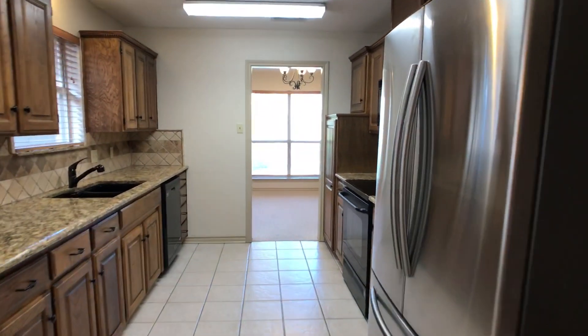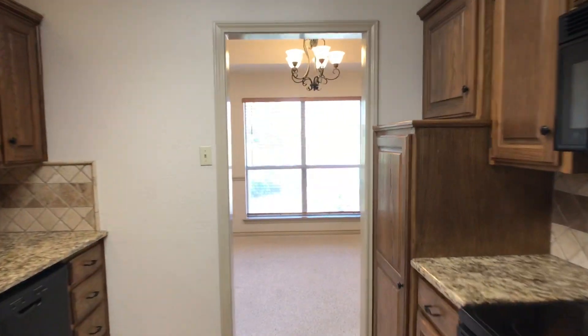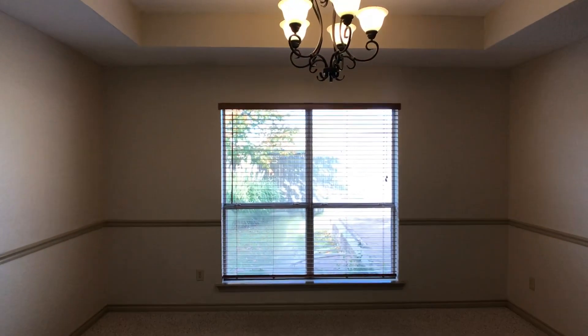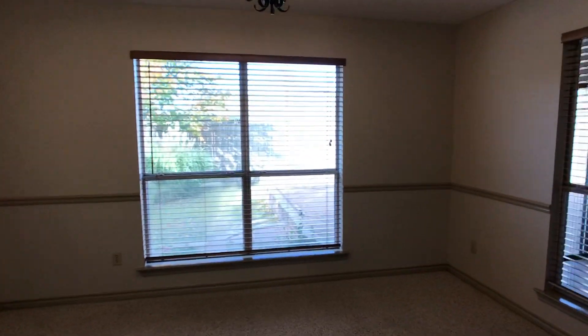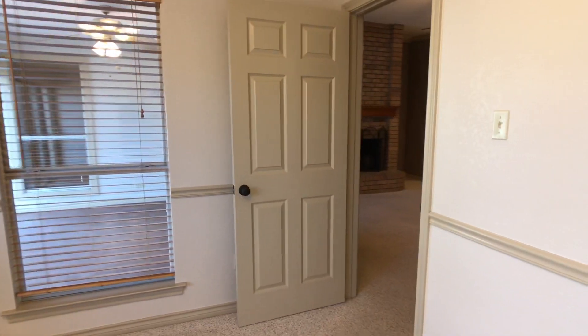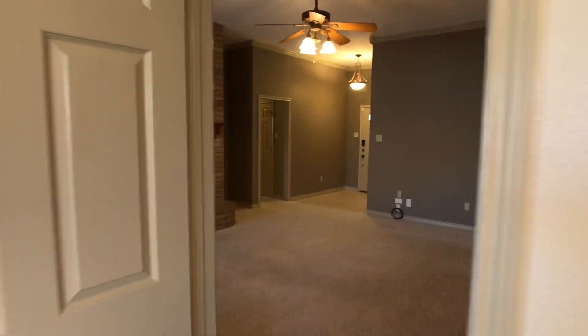Walking through the kitchen, it's going to take me to what I'm going to call a formal dining. Coming through this space, back into the den.